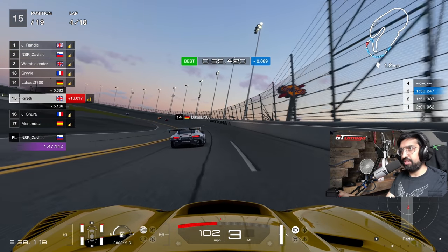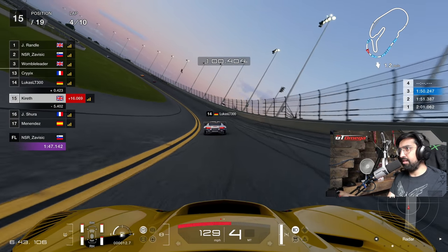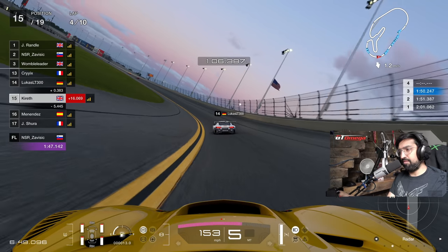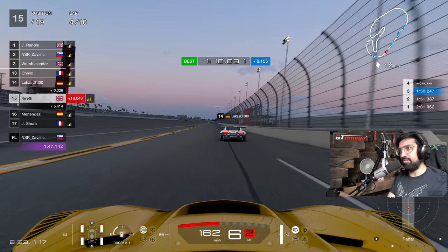I wonder if we're catching that Ford GT up there. The AMG is giving us a really nice slipstream. We're three seconds off Zavisic's time, but I think we're five seconds off in qualifying, so again - not going too badly, not going too badly.